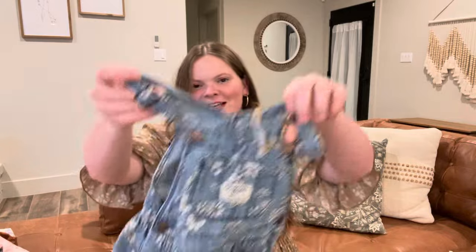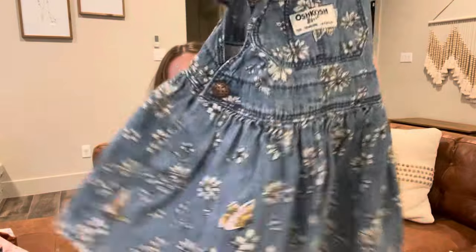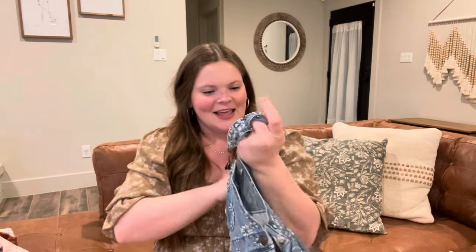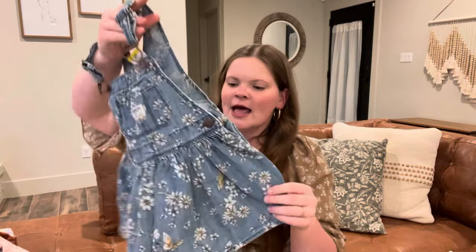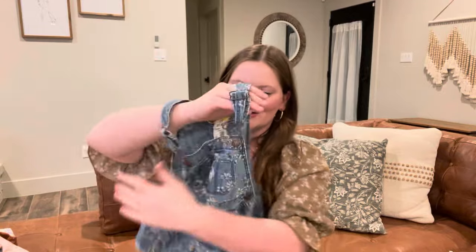This is so precious. I found this little overall dress and if you look closely it's got little butterflies and flowers on it. I just thought it was precious and this one was $7.99. It's a 2T but it's overalls so even if it's a little bit big it will be fine. I can just imagine her running around outside playing in the garden with her little pigtails — it's gonna be so cute.